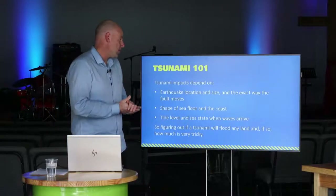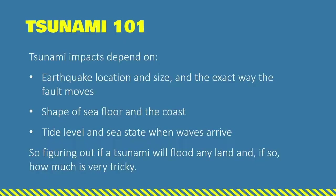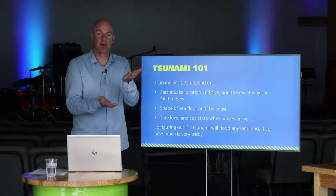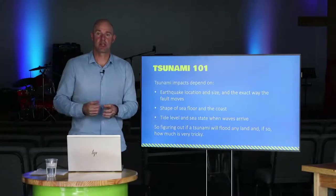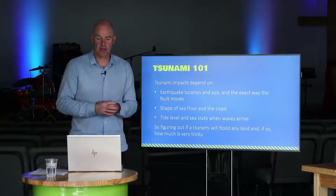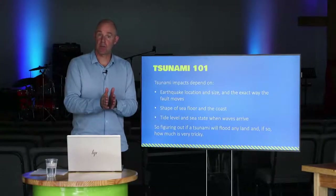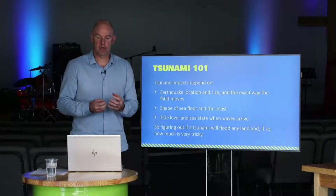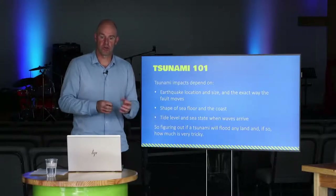How a tsunami will impact us depends on a number of variables. The first is the earthquake location and size. The fault actually has to push up that column of water, and the amount of energy released is very important. Different faults will move in many different ways - the same magnitude earthquake, depending on how the fault moved and what part moved, will really determine whether a tsunami is generated, and whether it's a smaller or bigger tsunami.